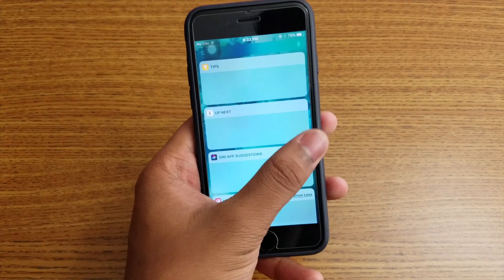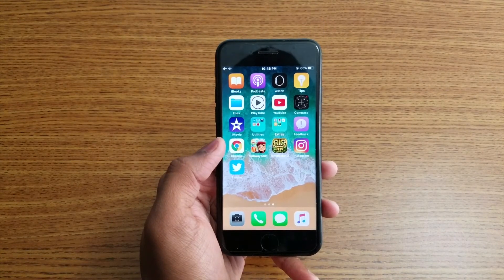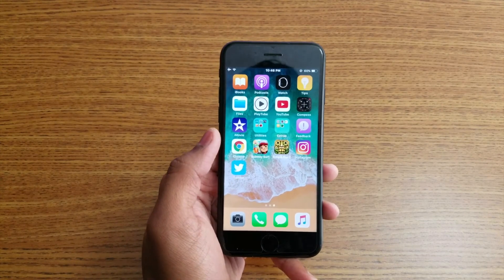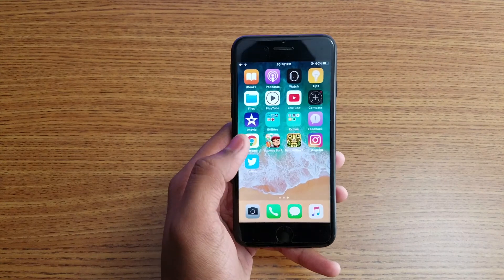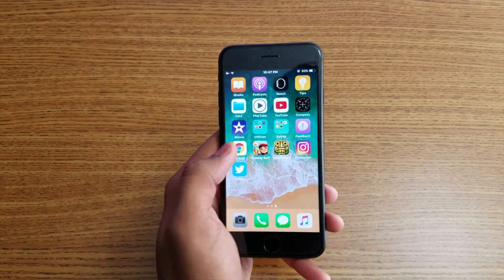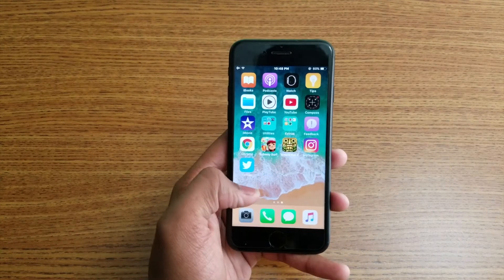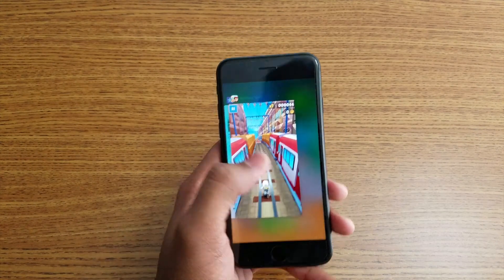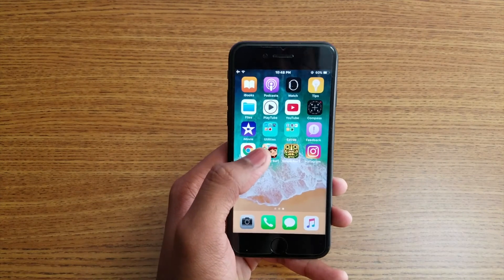That's how you download iOS 11 — simple, step by step. It's really not that hard, but it still has glitches so it might give you some problems. I've been using it since this morning and I've had some glitches. Also, the app switcher looks different now — you can swipe up to close and delete apps running in the background.